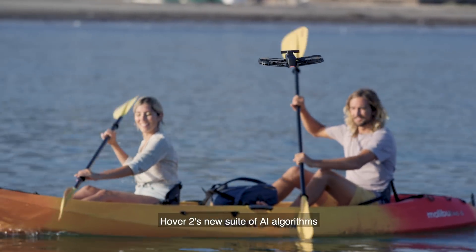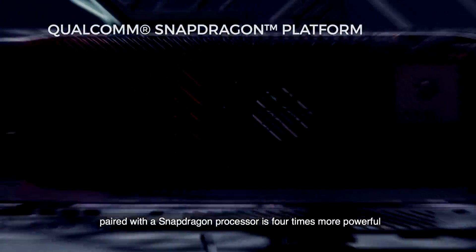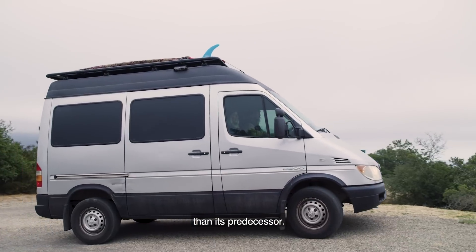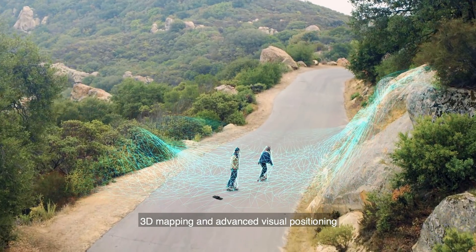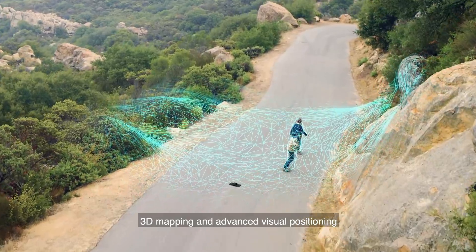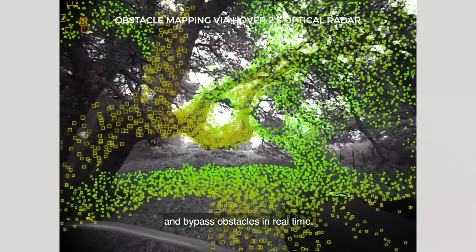Hover 2's new suite of AI algorithms, paired with the Snapdragon processor, is four times more powerful than its predecessor. 3D mapping and advanced visual positioning allow Hover 2 to plan its flight path and bypass obstacles in real time.